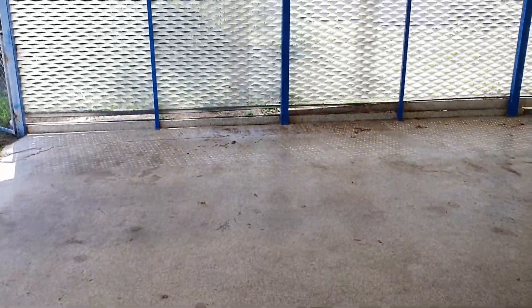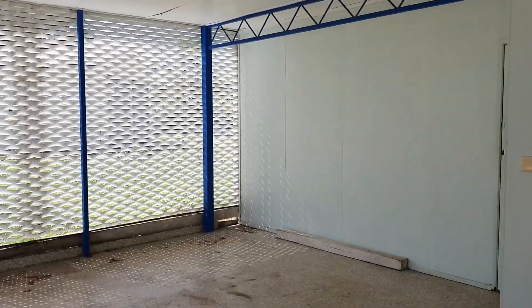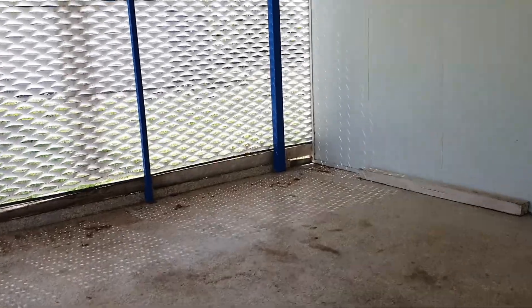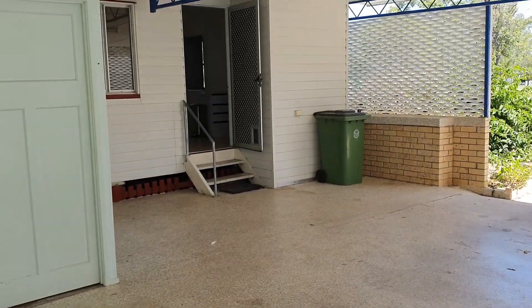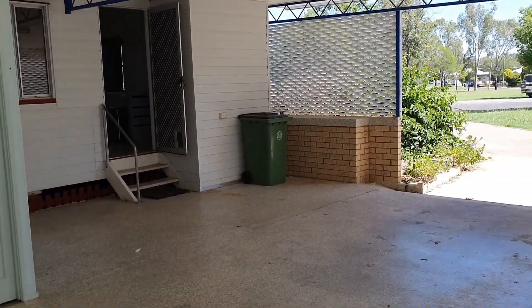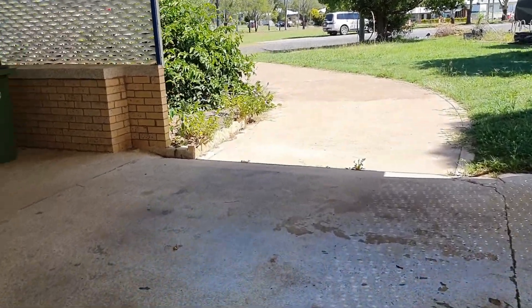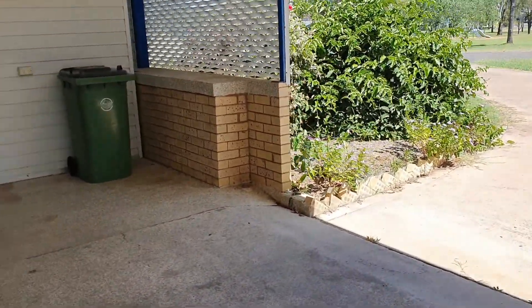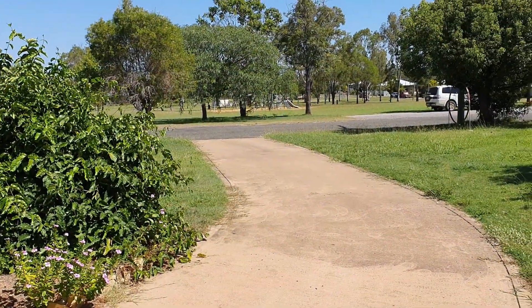Heading out the back — this is the carport area. It's quite a big space and it really doubles as a nice big entertaining area. There's a really huge amount of space in here. You do have your full concrete driveway there.